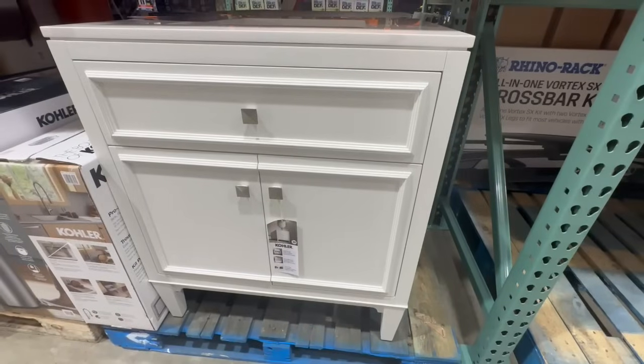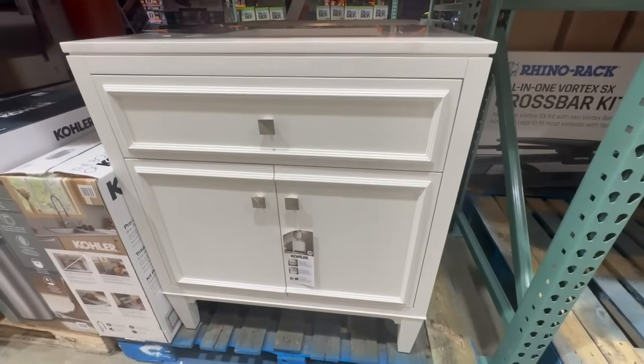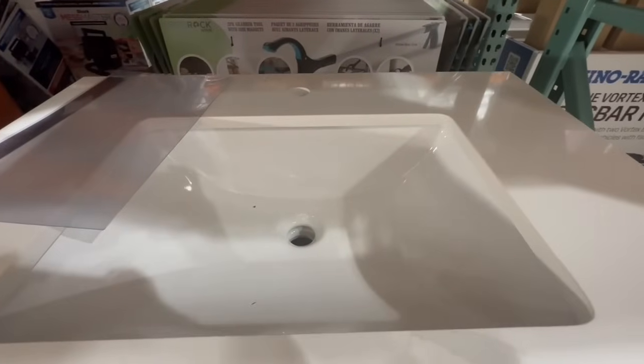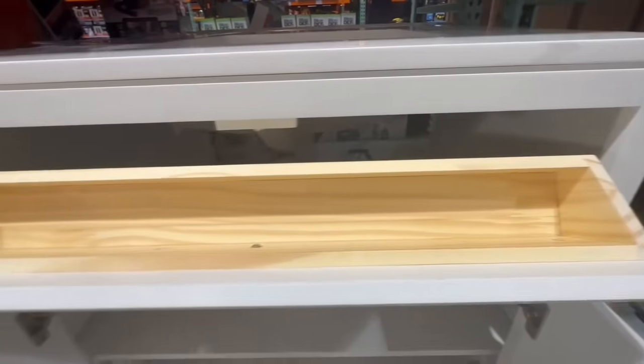This is also new to my local Costco — it's a 30-inch vanity. The brand is called Kohler, and this one I spotted going for $450. It has a beautiful quartz vanity top, and there is a good amount of storage space on the bottom. It comes with a tip-out drawer as well.